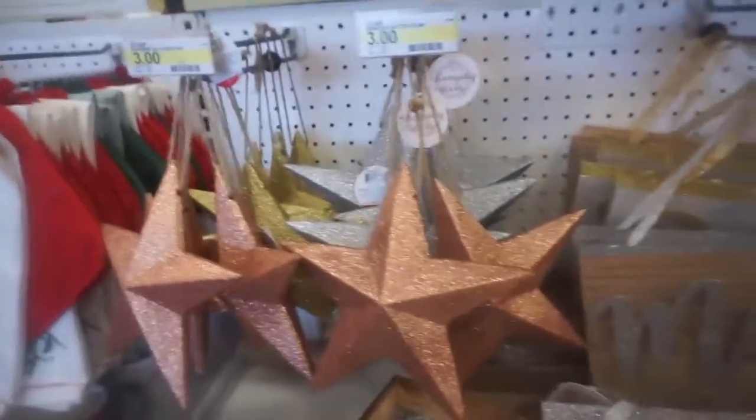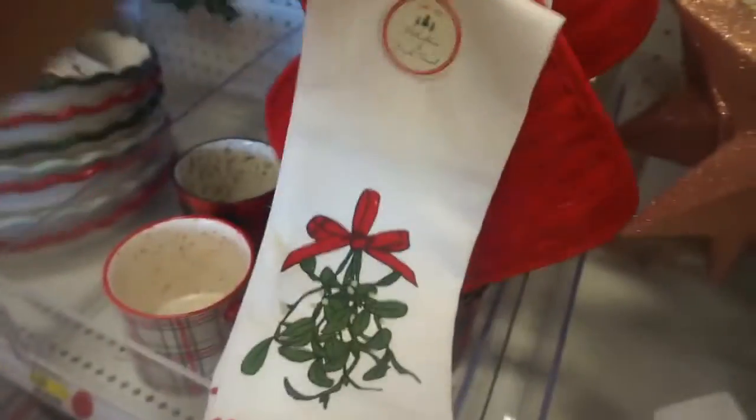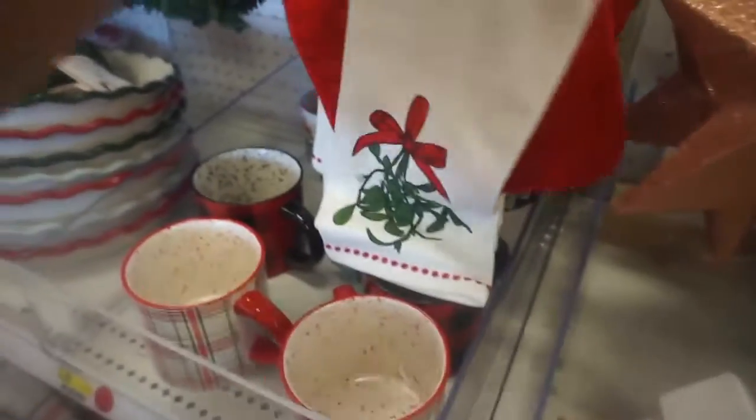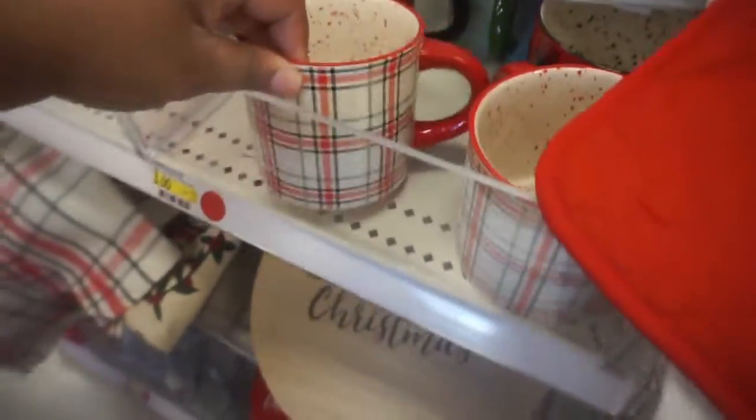Then they got more hanging decor. Oh this — you can hang your ornaments off of that, and it's just three dollars. Then pot holders and kitchen towels. And of course coffee mugs — you can never have too many of those.